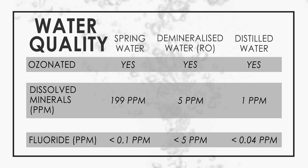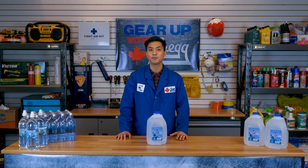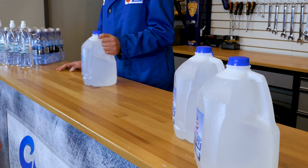Compared to distilled water and reverse osmosis water, spring water has a low fluoride content and a high mineralized content. This difference is because it is straight from the earth, which has a naturally low fluoride content but a high dissolved mineral content.